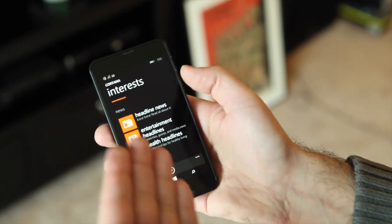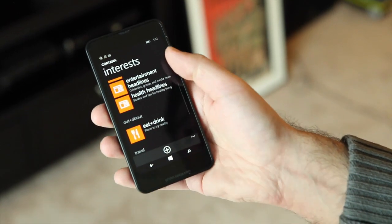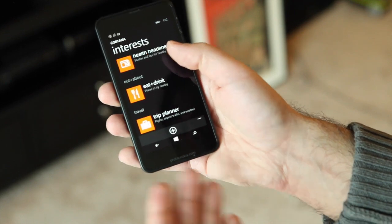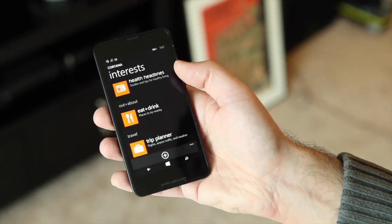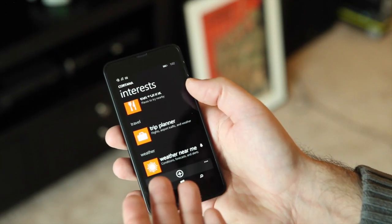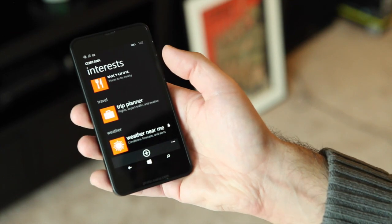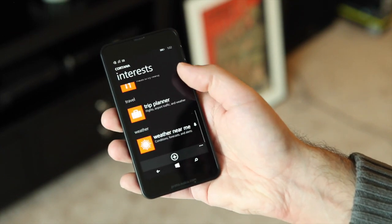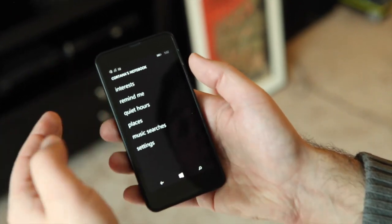Headline news, entertainment — I can configure and add stuff to this by hitting 'add,' and it's basically completely configurable. Same with 'out and about.' So if I'm not at home, it's going to give me recommendations for places to eat and things to do. There's also a trip planner so I can track my flights and follow information. It'll know when I'm traveling abroad, which is really neat. And then you have the weather near me.